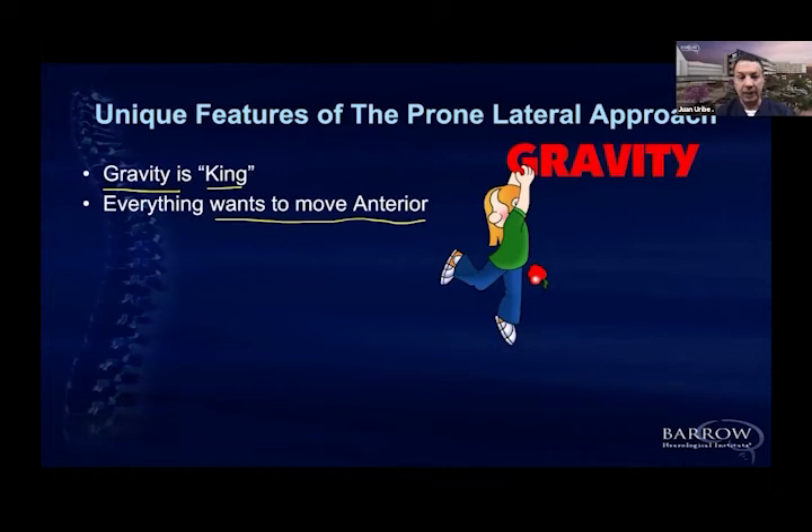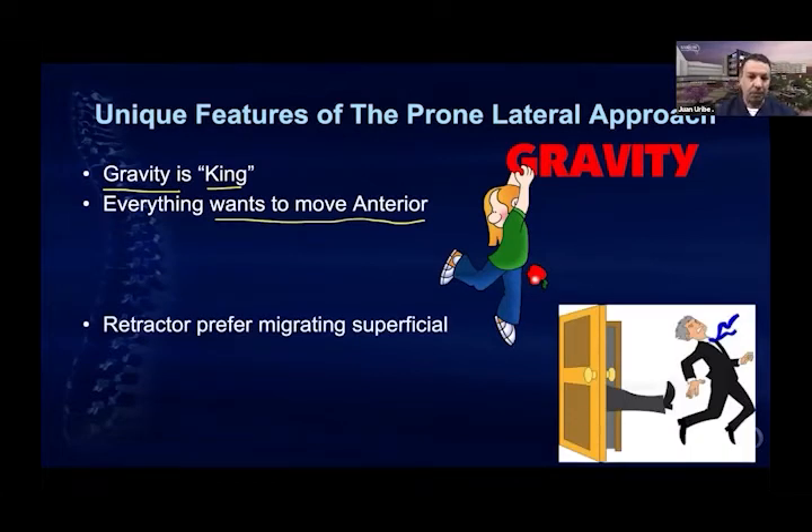Make sure your retractor is not migrating anteriorly. It doesn't matter how many shims you use — once you start distracting the levels, even if you fix it with screws to the vertebra, the retractor will always try to move anterior, especially when you put the patient prone, which gives you that nice lordosis axis. The second principle is that everything likes to go superficial. Your goal is to keep the retractor deep and posterior. If you keep that in mind, there's very little chance of bad cage placement or the catastrophic complication of vascular injury, which happens when the surgeon loses control and goes too anteriorly.